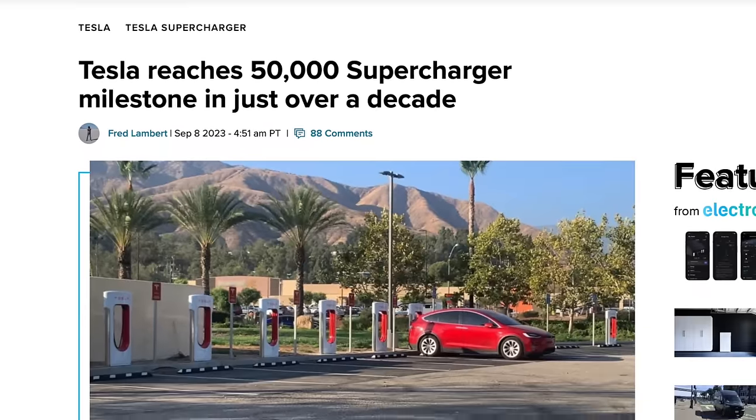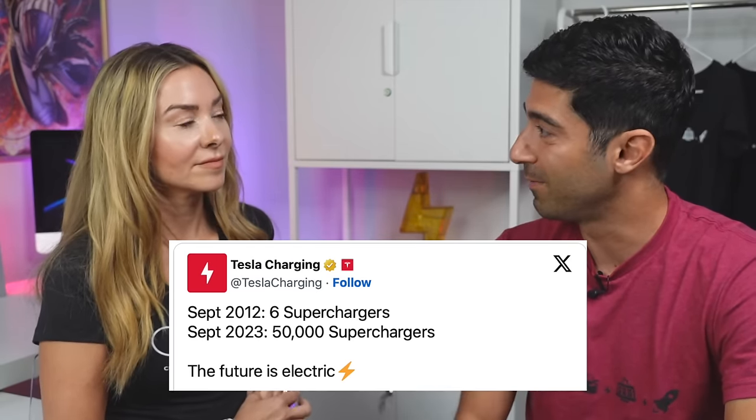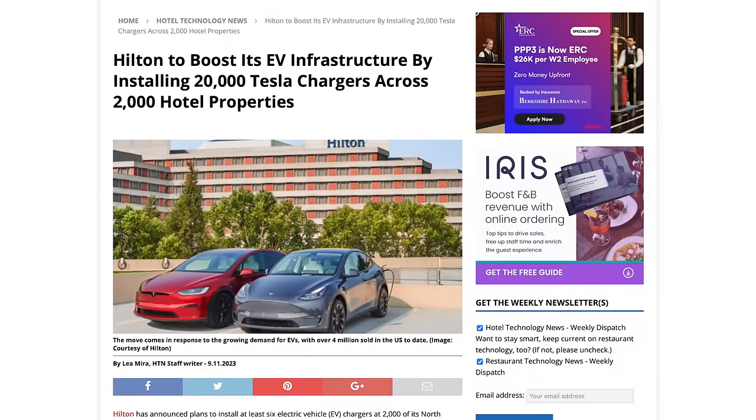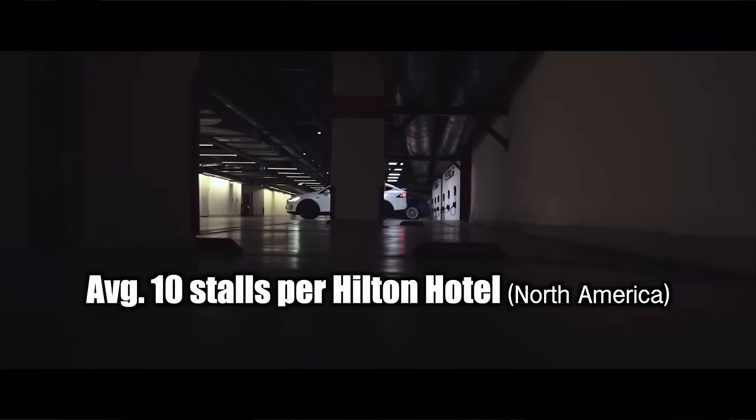Tesla has now deployed 50,000 superchargers across the world — a number that was only about 5,000 a decade ago, and has grown rapidly from around 30,000 to 40,000 just a year and a half ago. The expansion rate justifies other OEMs coming on board to use Tesla's chargers. Hilton also just announced NACS destination chargers at their hotels — something like 8 to 10 stations per hotel in North America. If you know you have a destination charger where you're staying, you don't have to stop at every supercharger on the way.